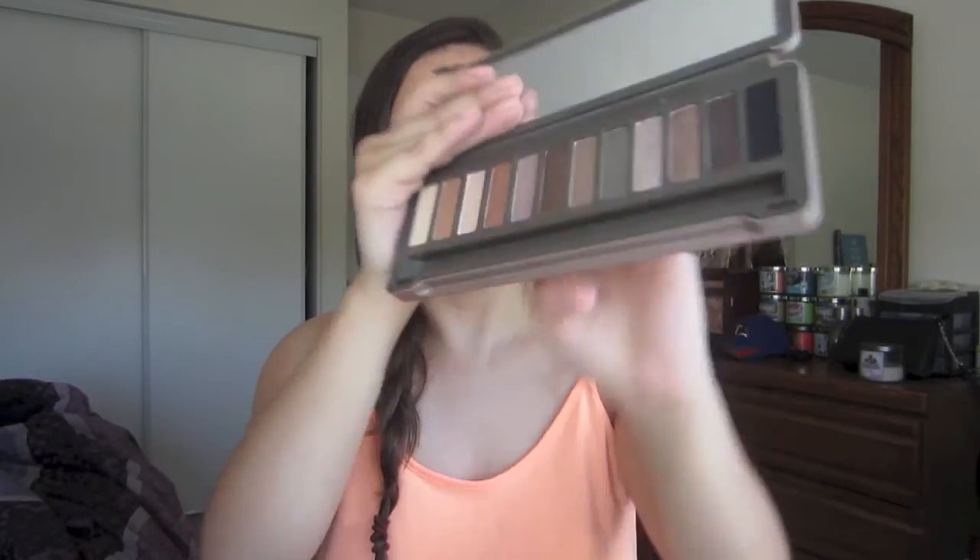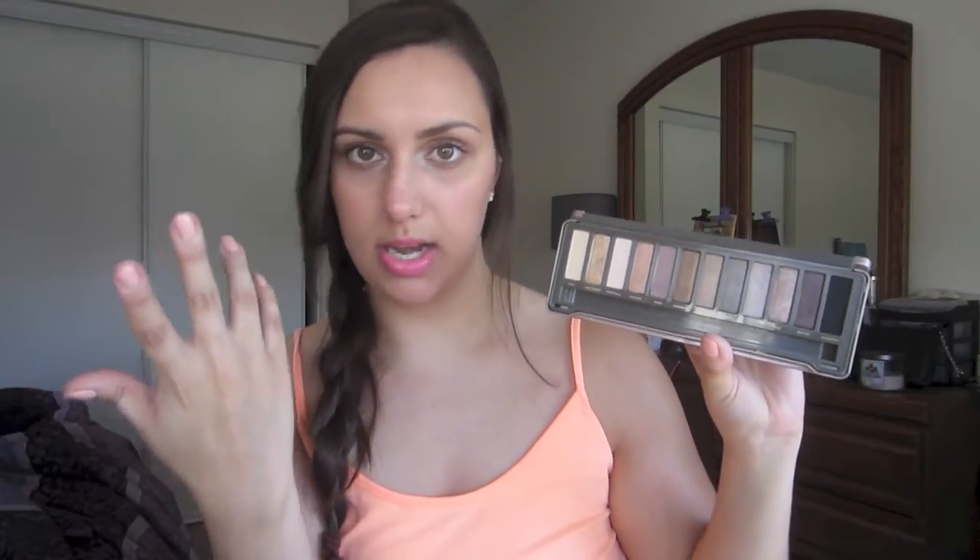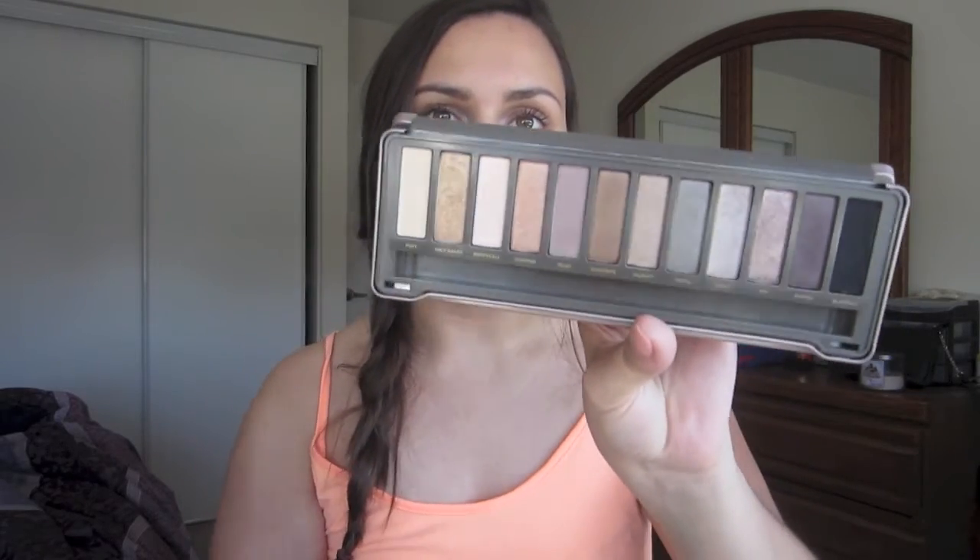Next is an oldie but a goodie — the Naked 2 palette. I've been using it a lot this month because of the first couple of colors. I've basically been using the color Half Baked all over my lid, Booty Call in my inner corners to brighten it up, Foxy on my brow bone as a highlight, and throwing the color Tease just in the crease. That is one of my go-to eye looks. I think it's absolutely beautiful for summer and I've just been really enjoying this palette.